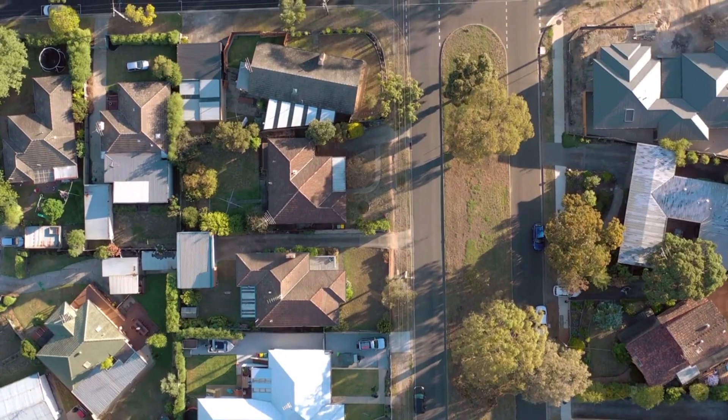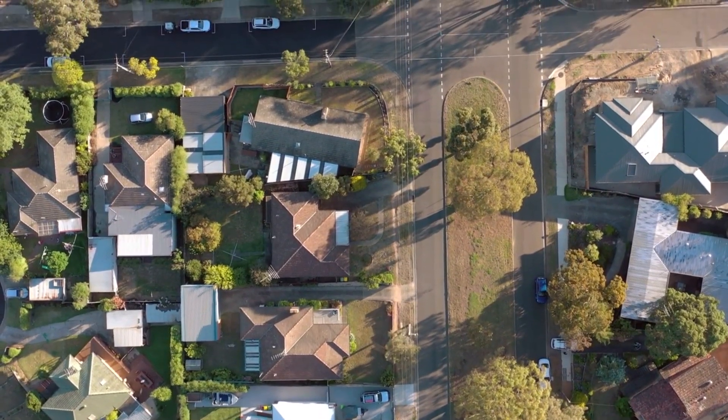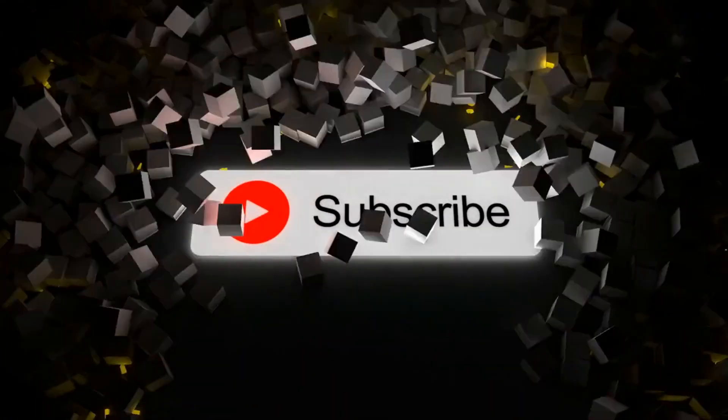In this video, we will be talking about the design trends in South Florida's luxury real estate market. Before starting, don't forget to like and subscribe to our channel for more future updates. So, let's start.